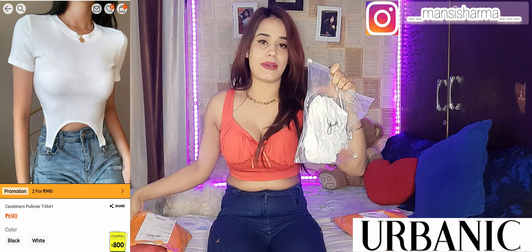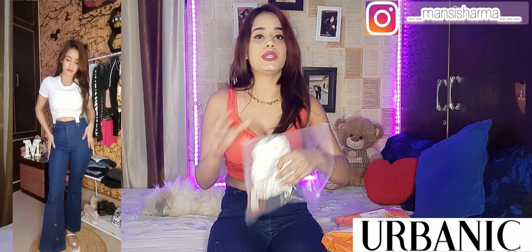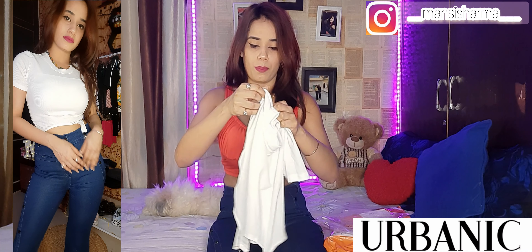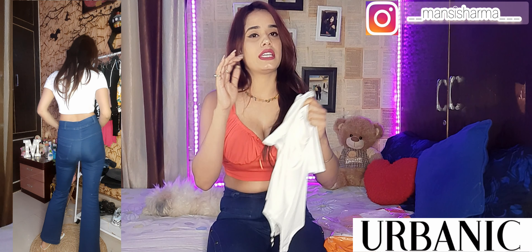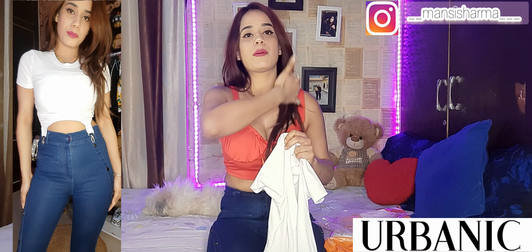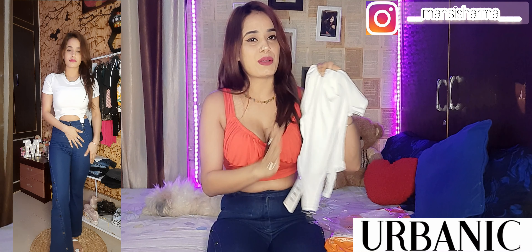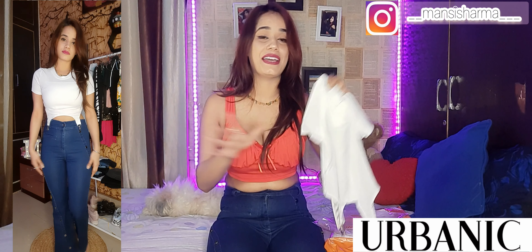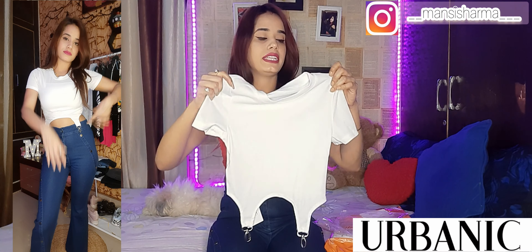Let's start with the first top — we have a cute t-shirt top. You can see it, and the links are in the description box. It is a very cute t-shirt top with a round neckline and it's not very deep. It comes in white and black — two color options. Sizes available, but my size is XS (extra small). The original price is 690 rupees with taxes, but I got it for 500 using a buy-one-get-one offer.